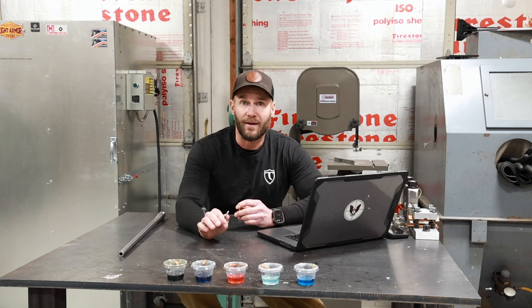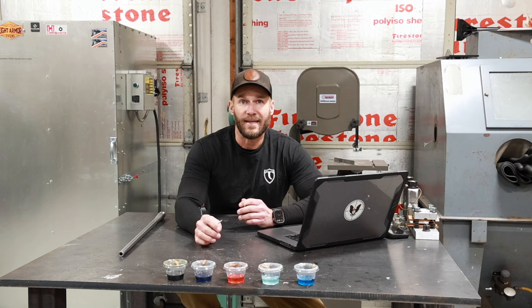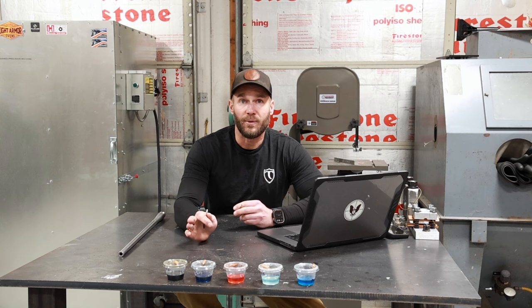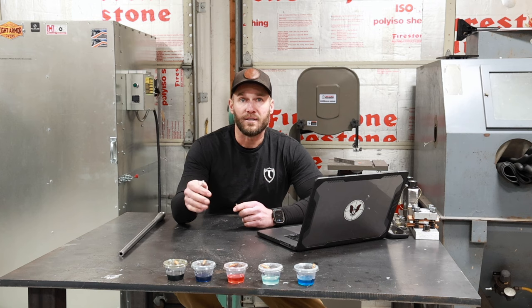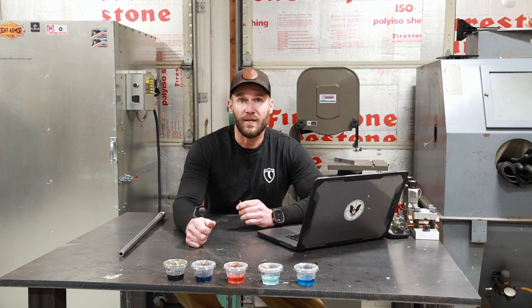That's it for today, guys. Christmas is right around the corner — tomorrow will be Christmas Eve — so this video is out right in time for that. I hope you all have a Merry Christmas. 2023 has been a fantastic year for Triggered Precision Machine — I appreciate all the support getting this company up and off the ground. Get your orders in now, the backlog is filling up. You guys have a wonderful Christmas and Happy New Year's, and we'll see you in 2024.